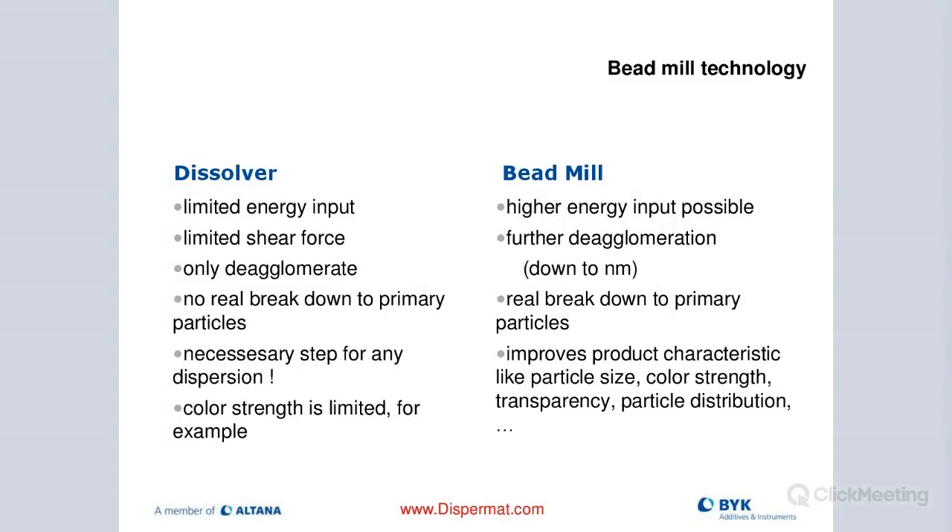Pre-dispersion is a critical step for any milling. We can't get perfect color using only a dissolver because color strength will be limited, and gloss will suffer as a result. When bead milling, I can put in much more energy - therefore I also need really good cooling. This is where we turn aggregates into primary particle size, which gives a good improvement in dispersion: better color, transparency, particle size distribution, and much smaller particle size using media mills.